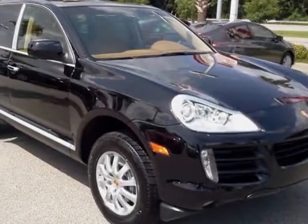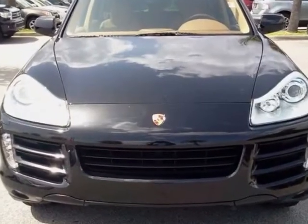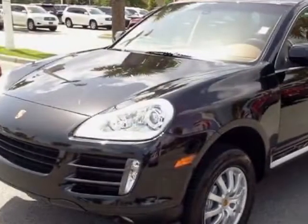Take a look at this 2009 Porsche Cayenne. Carfax has certified this Cayenne as having one owner. This Cayenne has just under 34,000 miles.